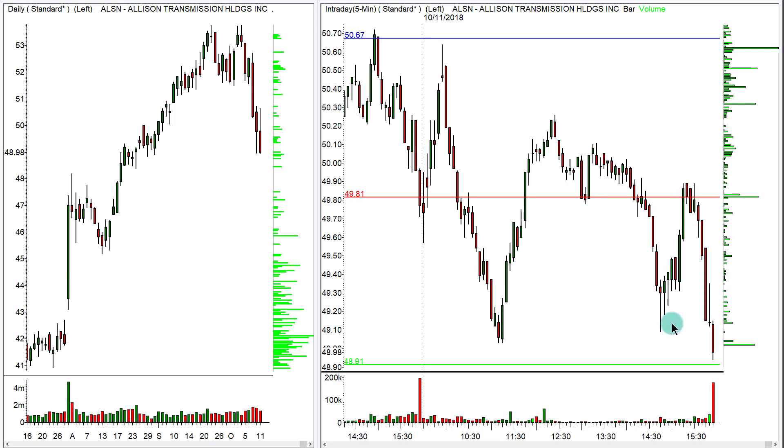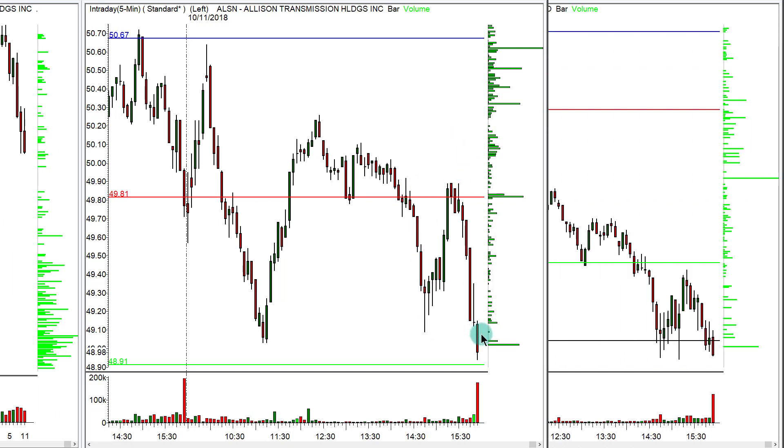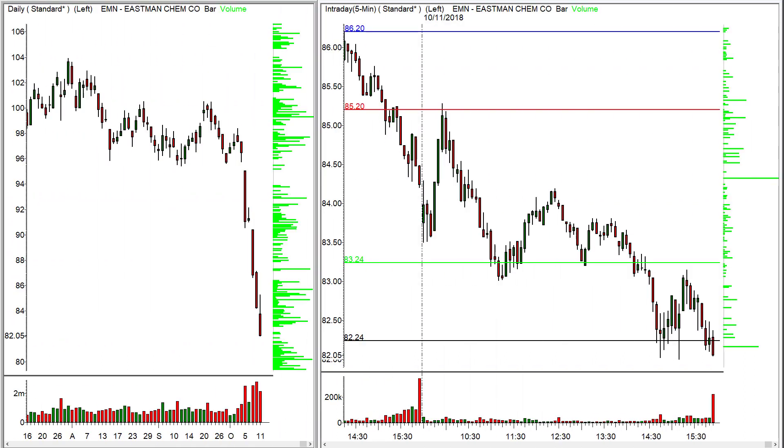Also later in the day, ALSN had some more opportunity a couple different times. Finally, EMN from yesterday was also really great — another great pullback right to the central pivot. It did a nice double header: opened low, closed high, then opened high and closed low and started down again. Another nice pivot-to-pivot trade with at least a dollar's worth of opportunity that continued the rest of the day.